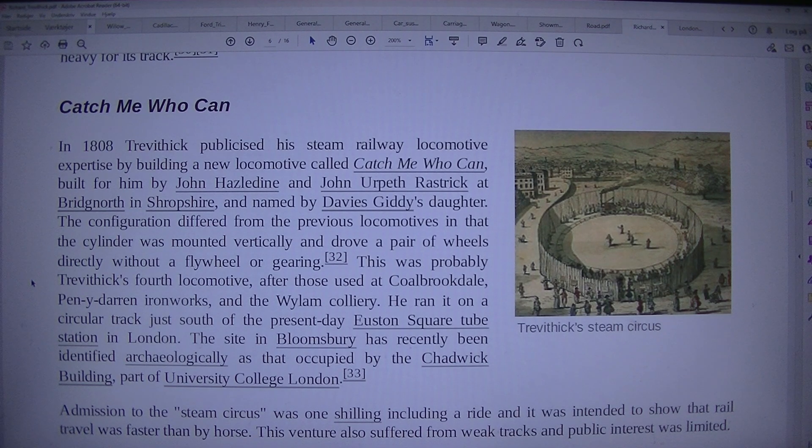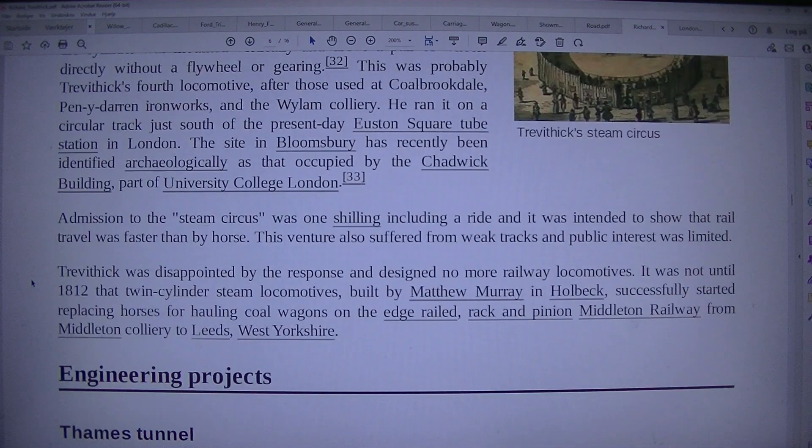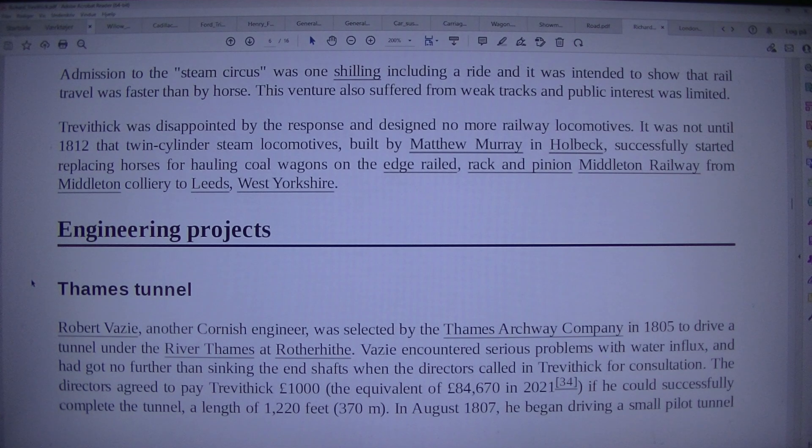Admission to the steam circus was one shilling, including a ride, and it was intended to show that rail travel was faster than by horse. This venture also suffered from weak tracks and public interest was limited. Trevithick was disappointed by the response and designed no more railway locomotives. It was not until 1812 that twin-cylinder steam locomotives, built by Matthew Murray in Holbeck, successfully started replacing horses for hauling coal wagons on the Middleton Railway from Middleton Colliery to Leeds, West Yorkshire.